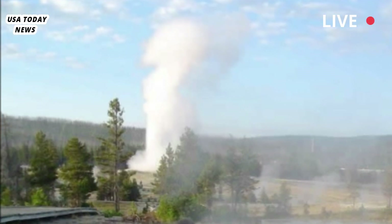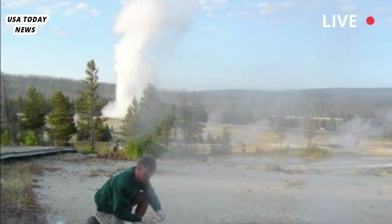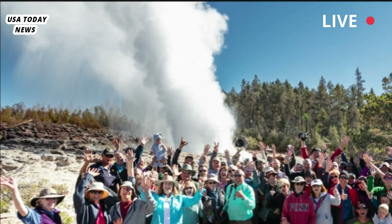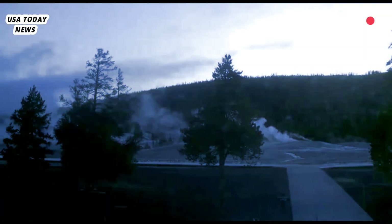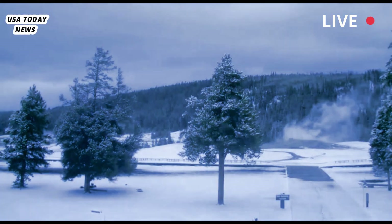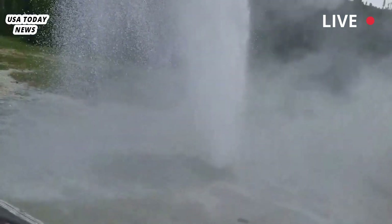It does, however, remain strictly against the park's rules to throw your garbage into the geysers — and not just because littering makes you a trash person. Foreign objects can damage hot springs and geysers, Yellowstone National Park said. The next time Ear Spring erupts, we hope it's nothing but natural rocks and water. You can help by never throwing anything into Yellowstone's thermal features.